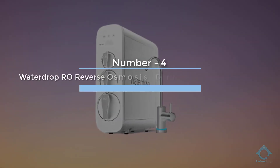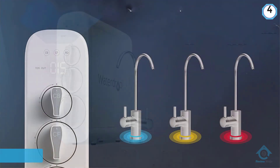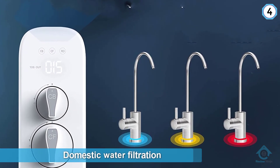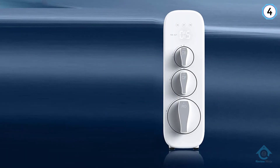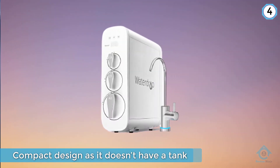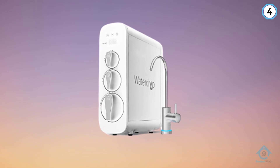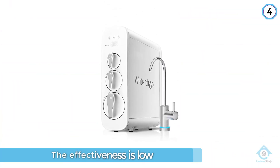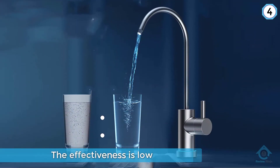Number four: Waterdrop RO reverse osmosis drinking water filtration system. The Waterdrop RO system completely changes the game when it comes to domestic water filtration. This unit saves you plenty of space with its compact, tankless design. The RO membrane comes with a filtration accuracy of 0.0001 microns, ensuring your water is free of 99% of all contaminants.